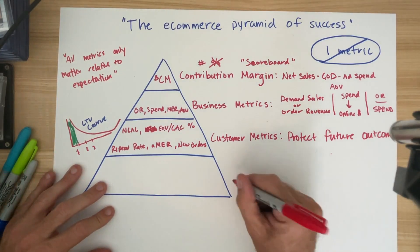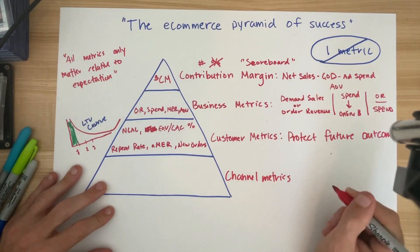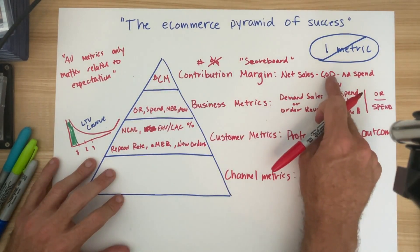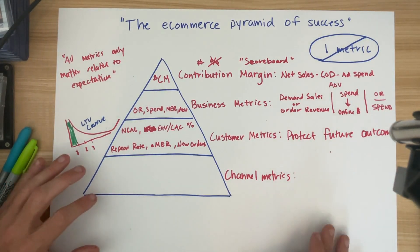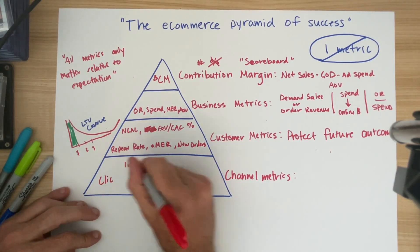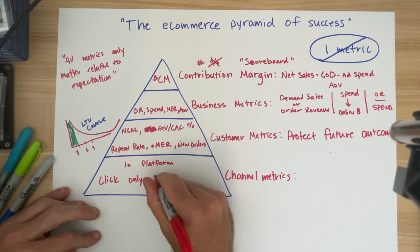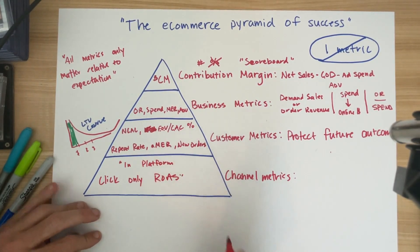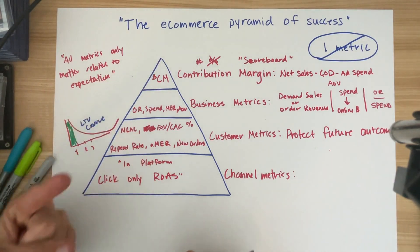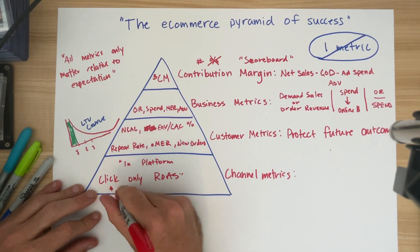The final and least important part of the pyramid — yet the one that marketers obsess about the most — is the channel metrics. Channel metrics do not put dollars in your pocket; they are proxy metrics. There are sets of channel metrics I care about more than others, and this may be controversial: I care about in-platform, click-only ROAS. That is what I measure in Google Ads and what we use to make decisions in a Facebook ad account — no third-party attribution, no last-click Google Analytics.